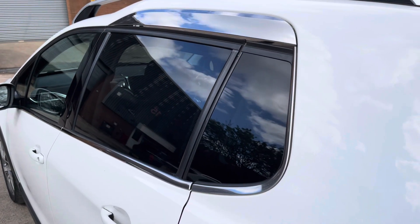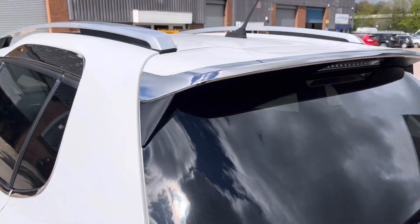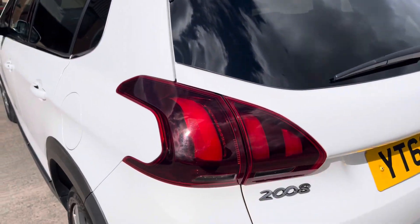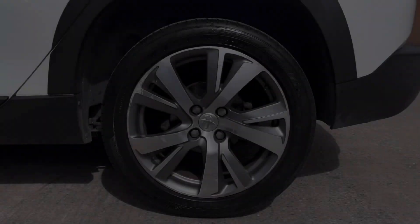Focusing on the rear of the vehicle, we can see the stylish dark tinted rear privacy glass here, along with the vehicle's roof rails and sporty looking chrome integrated roof spoiler. We also have the uniquely shaped tail lights and chrome badging across the vehicle's boot lid.